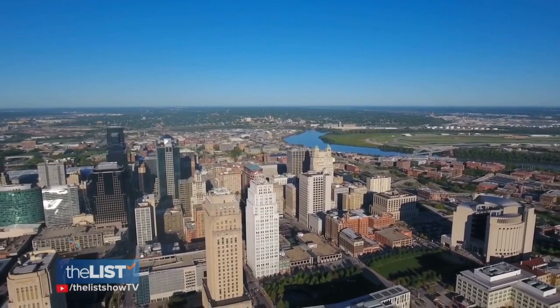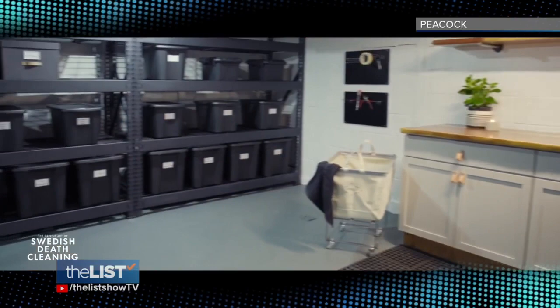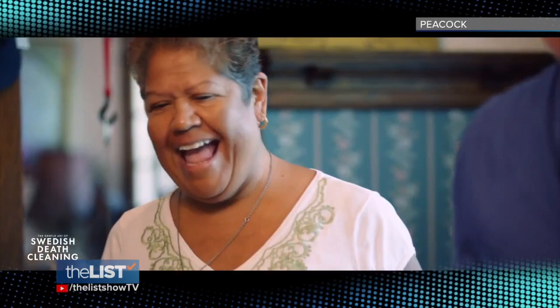First of all, what is Swedish death cleaning? If you can't keep track of your things, you have too many. Death cleaning is the process of decluttering and organizing everything in your home. It's a self-editing system of actually living your life on purpose and not having too much stuff. In addition to organizing your home, death cleaning can also clear your mind and calm your mood.